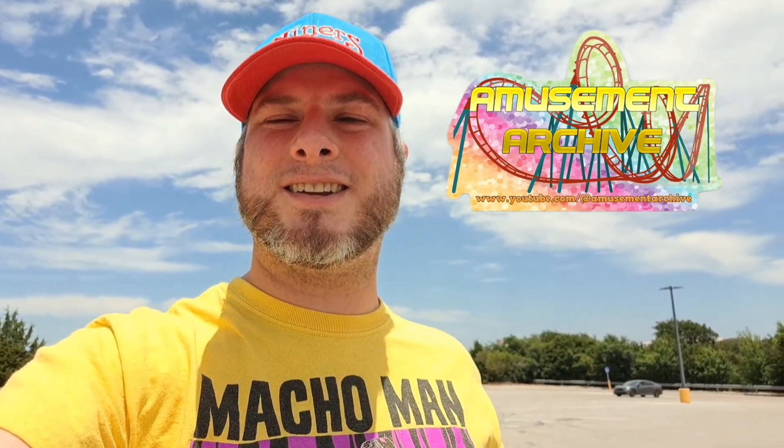I also want to offer up a free sticker — looks kind of like this, unless I change the design, but you can check the description. Either email me or find me on Instagram and send me your address and I'll send you out a free sticker. Definitely appreciate everyone watching my videos, and hopefully I can grow this channel and provide more cool stuff for everyone to watch.